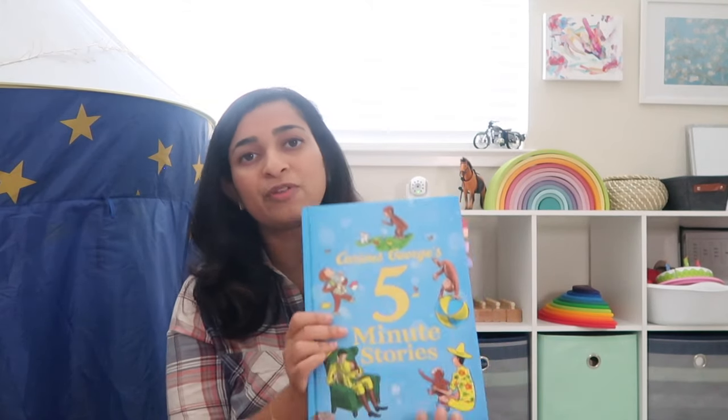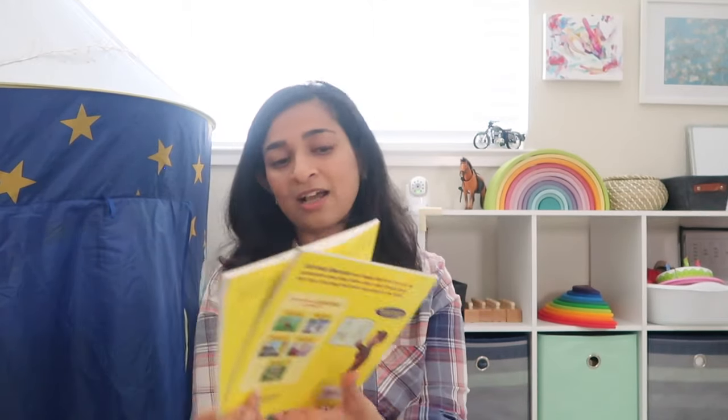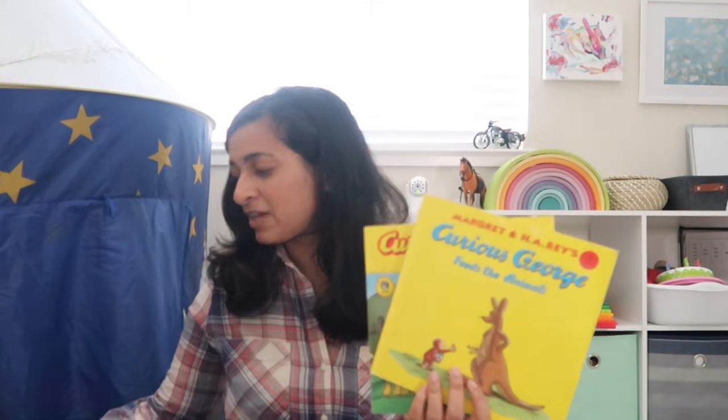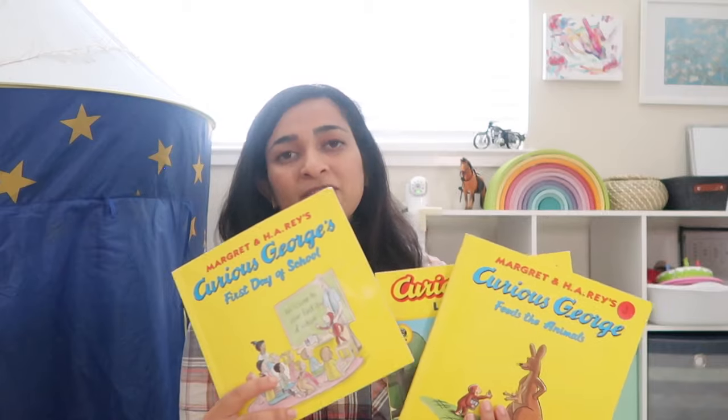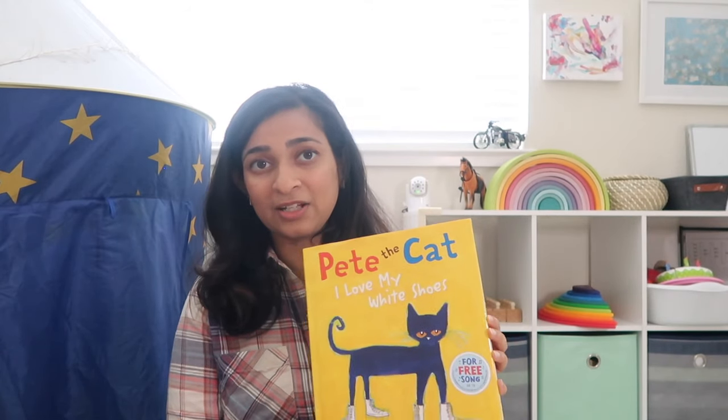This is a collection of five-minute stories — it's got about 10 or 12 of them — but you can also get individual Curious George books. These are simple enough that toddlers can understand, but complex enough to hold their attention. There's a sweet spot for a toddler's attention and Curious George hits it. It's a great starting point for stories for toddlers.